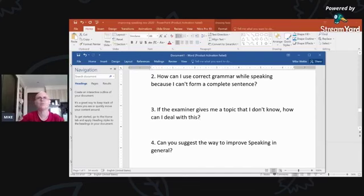The next question: if the examiner gives me a topic I don't know, how can I deal with it? If it's part one or three and you don't have an opinion, you can just say, 'Gosh, that's a tricky question, I've never really thought about that, I really have no opinion.' That's not a bad answer — the questions are just there to get you speaking. The examiner is looking for language, not knowledge.